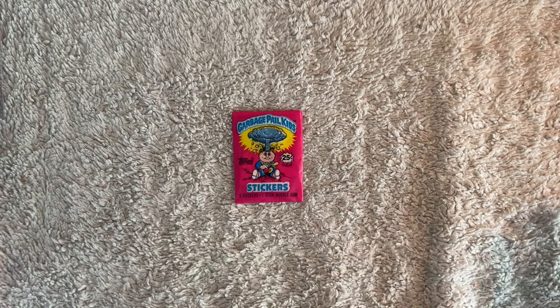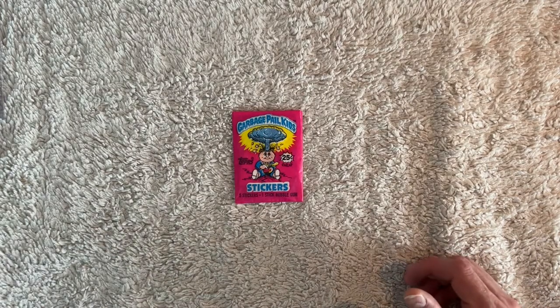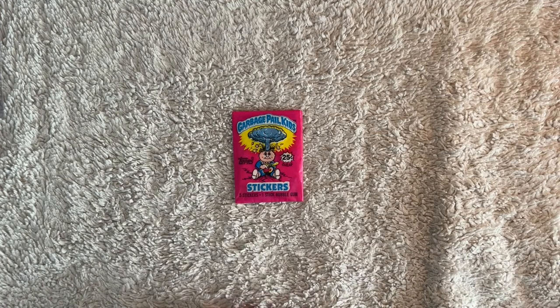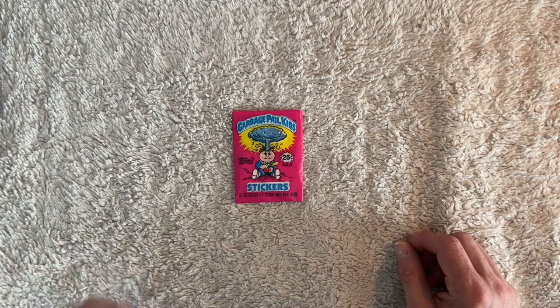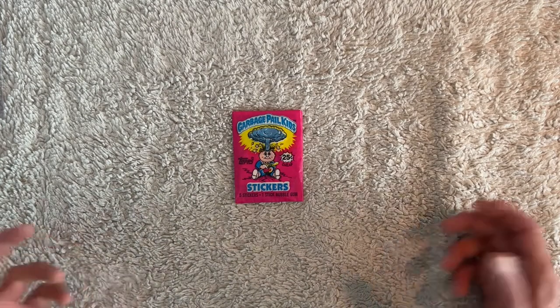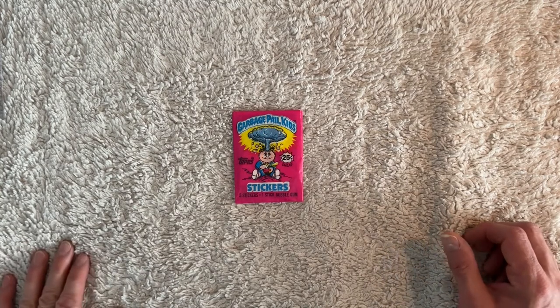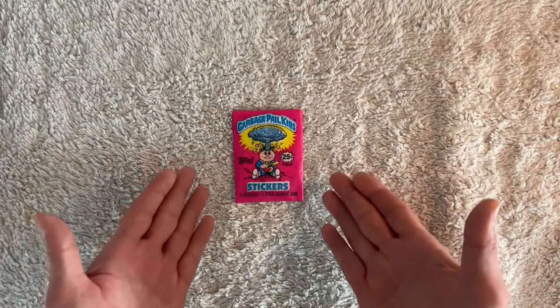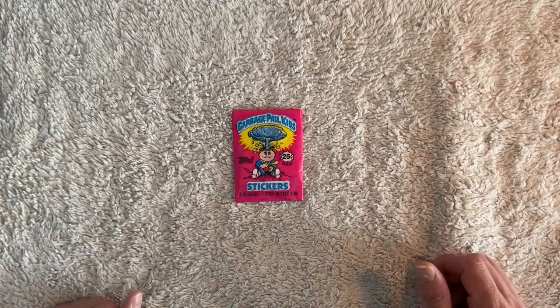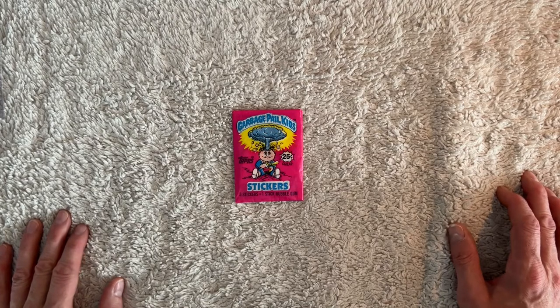I love doing these videos — I get excited every time we open up one of these packs. The excitement of pulling that Nasty Nick and Adam Bomb in the same pack just brings me right back to my childhood, going down to the newspaper stand and buying these Wax Packs for a quarter apiece. And now seeing a PSA 8 pack sell on eBay for over $1,000 — it's just crazy. I love collecting them still, I love the memories they bring back, I love just looking at this pack — it gives me a feeling of joy and happiness.